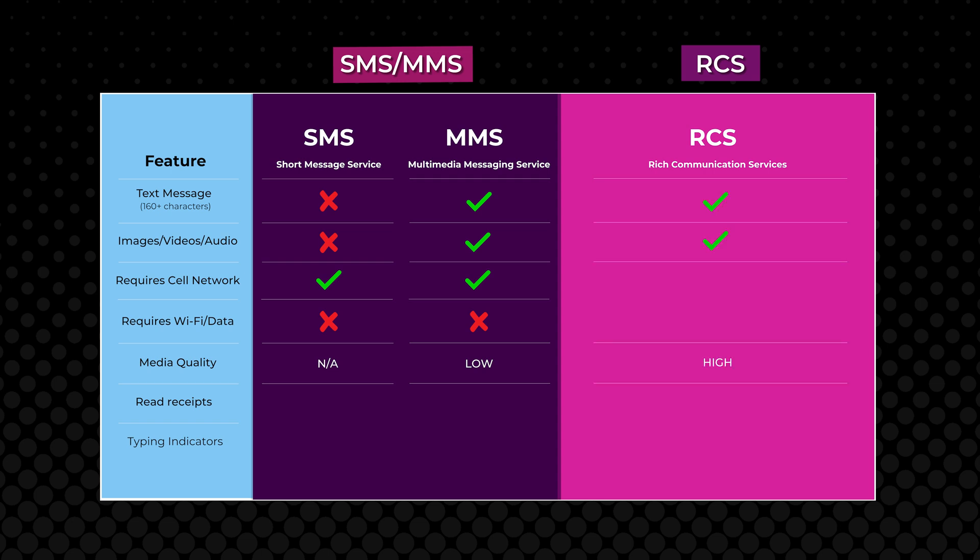RCS messaging allows rich media like high-resolution images, videos, links, and interactive experiences to be sent and received within the device's native messaging app. It also provides presence information like read receipts and typing indicators. Unlike SMS and MMS, the device not only needs to be connected to the internet via Wi-Fi or cellular data, but they also need the device and their cell carrier to support RCS messaging.